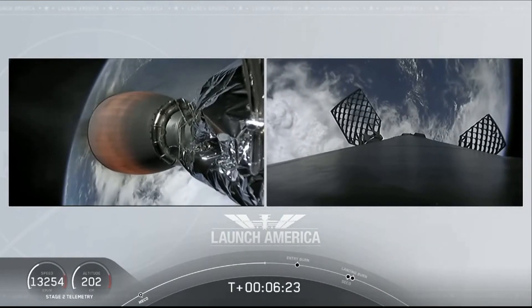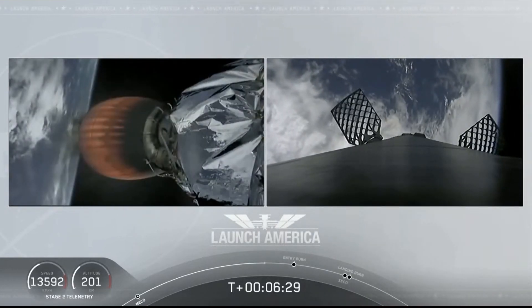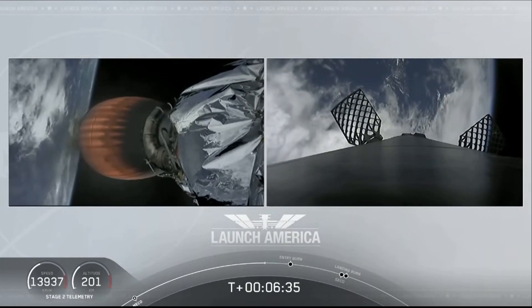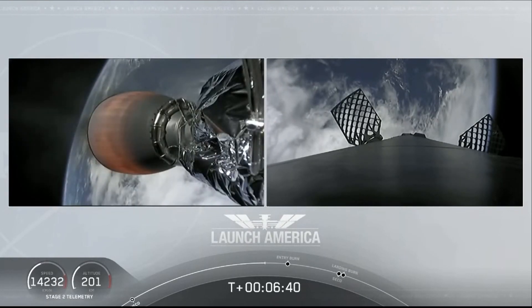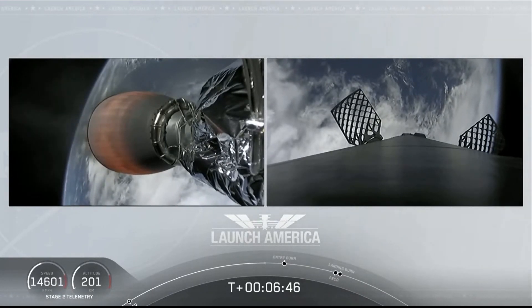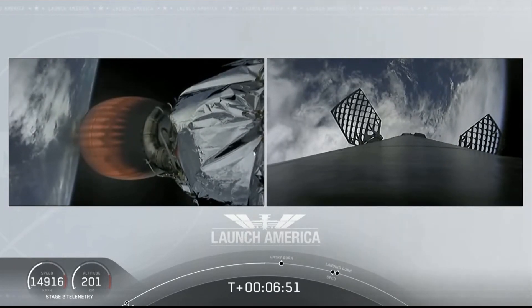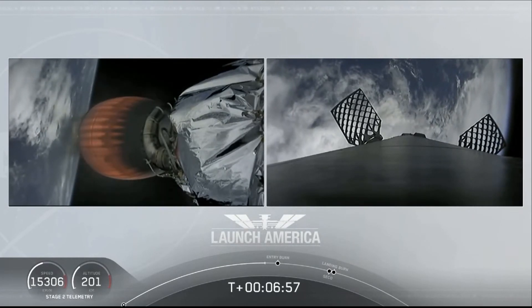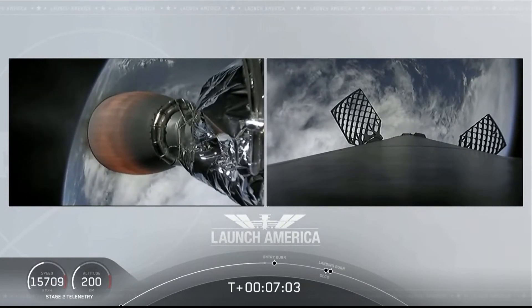About a minute away from entry burn. Meanwhile, the second stage continues to power Dragon into orbit. That MVAC engine will continue to burn until 8 minutes and 44 seconds into flight — a little over two minutes from now. You'll hear the callout SECO, then about 3 minutes after that Dragon will physically separate from the second stage of the Falcon 9 after the upper stage gets a chance to maneuver. Dragon, SpaceX — nominal trajectory.